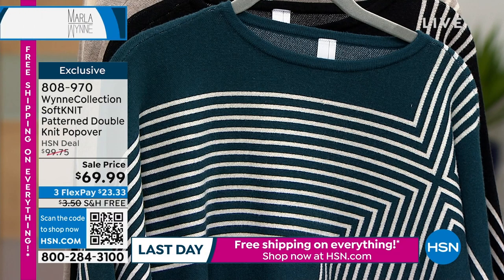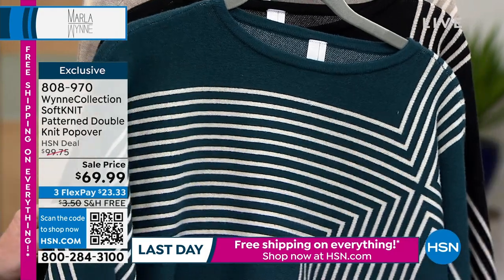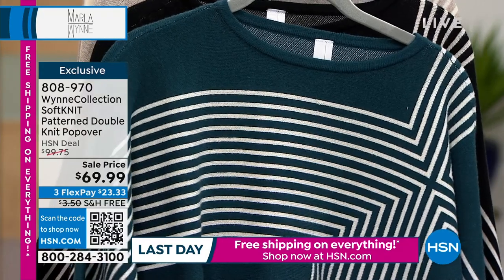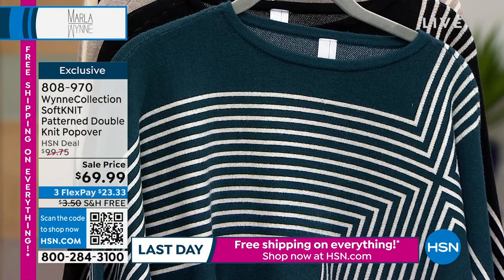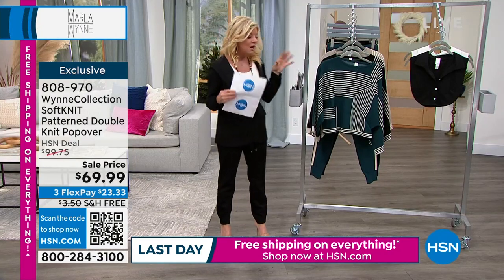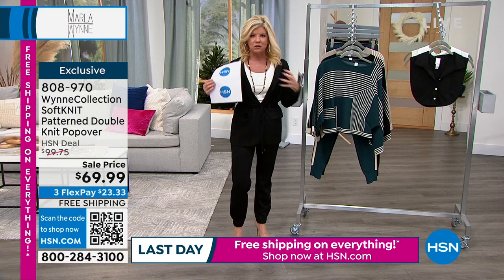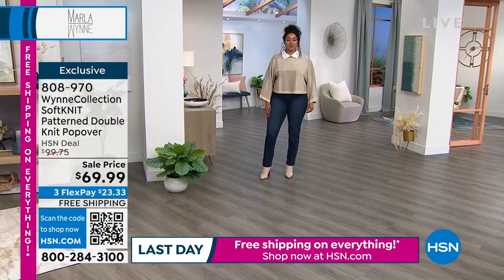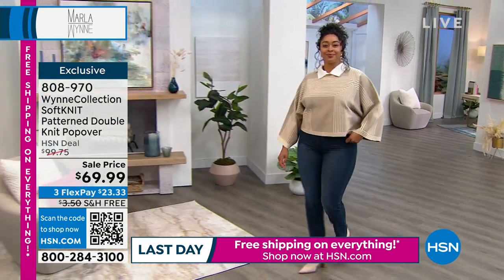Already super popular — we'll keep you updated on availability. But now let's talk about that perfect little knit popover that has been a customer favorite. We introduced it at $99, so it's at a great event price at $69.99 — a $30 savings. When you see this on, you'll get a real appreciation of the print. It's like almost a geometric print — so cool, elevated, and expensive looking.